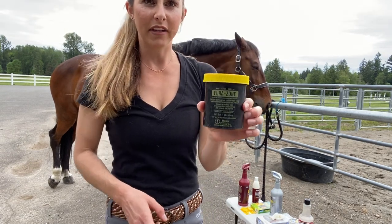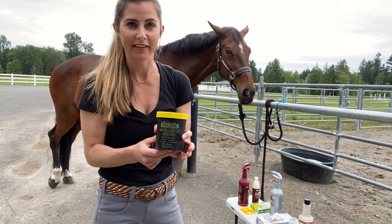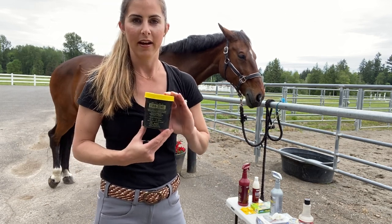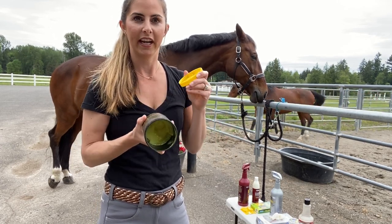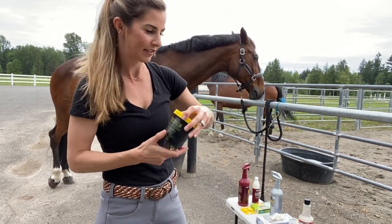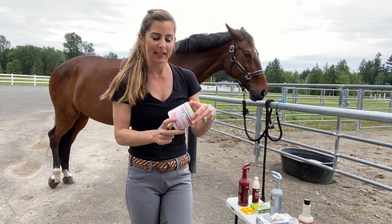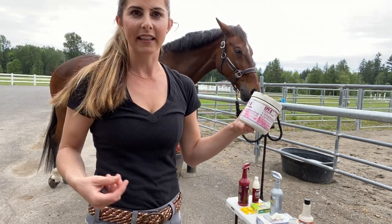I love having Furacin in my tack room, ready to slap on any sort of cut they may get. It's a healing ointment — an antibacterial ointment, like the good version of a triple antibiotic ointment. It's very fluorescent, but it works great for any wounds you come across. Hopefully they're not anything major, because if they are, I'd call your vet.